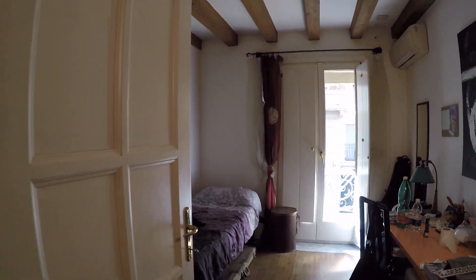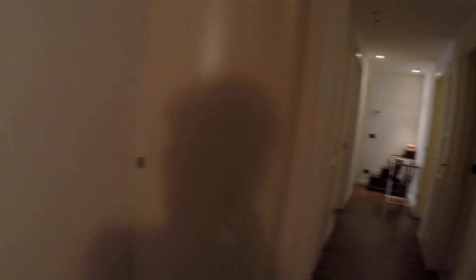This is an occupied apartment so it's not really tidy. Here we have the laundry room as I said, but we haven't got the light so we cannot see it.